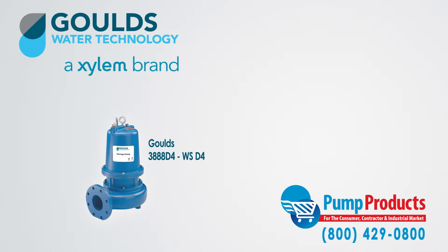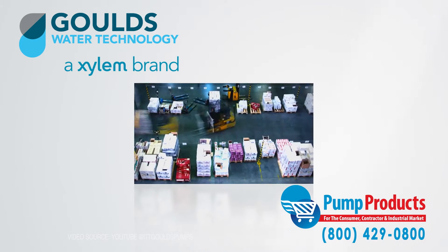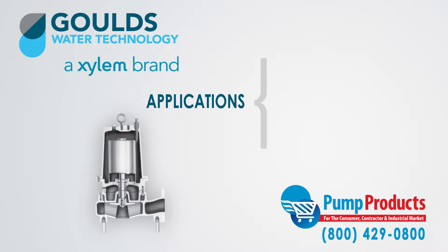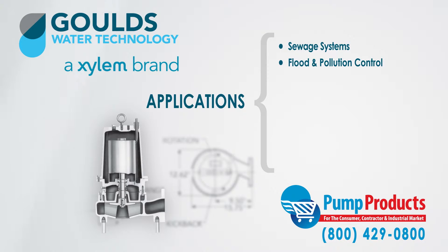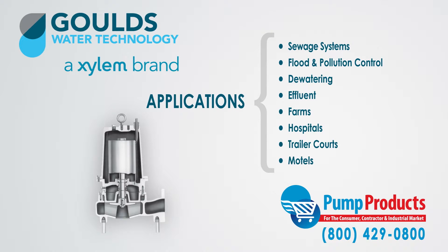The Gould's 3888 D4 sewage pumps are very versatile and can be used in residential, commercial, and industrial applications. Applications include sewage systems, flood and pollution control, dewatering, effluent, farms, hospitals, trailer courts, and motels.